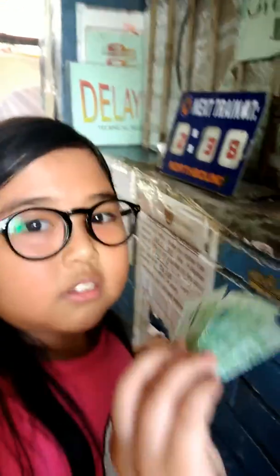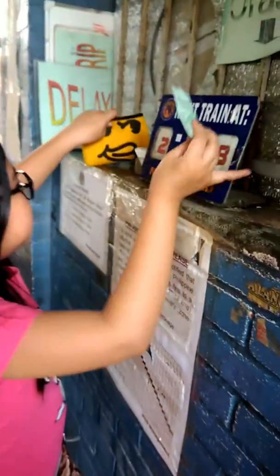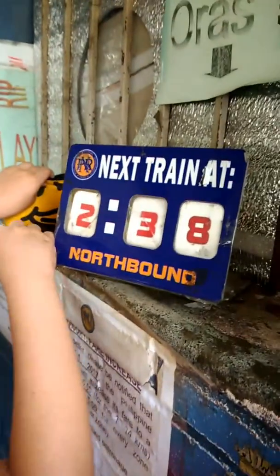What's that? This one — this is the schedule when the next train arrives. Okay, put a train here, Mom.